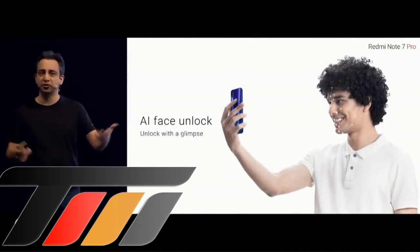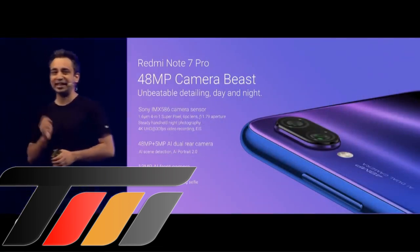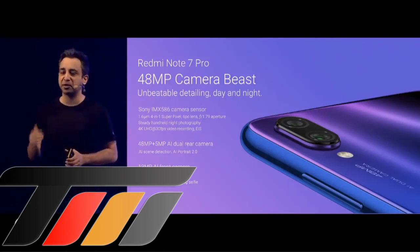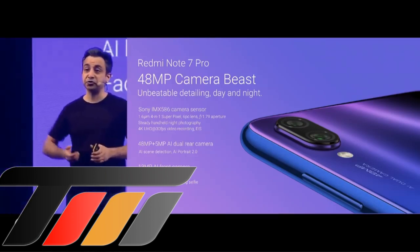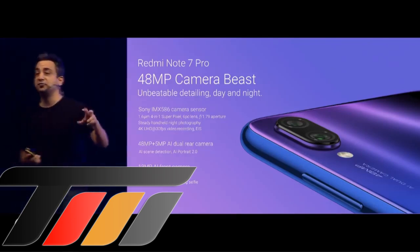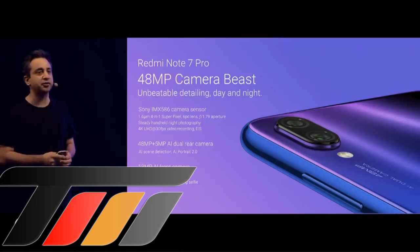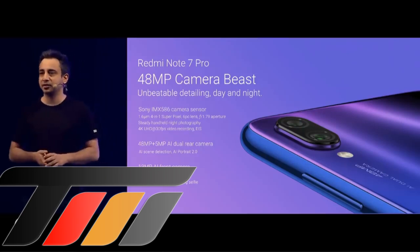The Note 7 Pro — a 48-megapixel camera beast with unbeatable detailing, day and night. It's got a Sony IMX586 sensor — the largest, highest resolution sensor ever put on a smartphone. We've taken it to the next level with a wider f/1.79 aperture. It also supports 4K recording and an all-new night mode. From a portraiture perspective, you've got a 5-megapixel depth sensor, and you can get amazing portrait shots with AI scene detection and Portrait 2.0. On the front, you've got a 13-megapixel AI front camera with AI face purify, scene detection, face unlock, and studio lighting selfie — coming pretty soon.